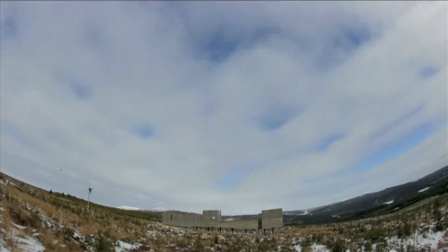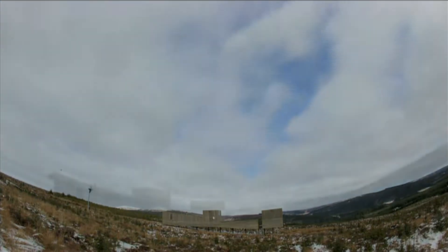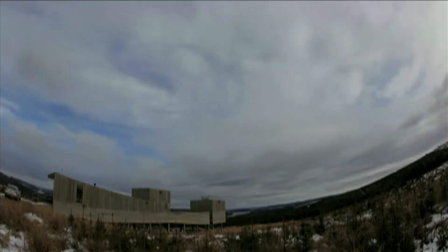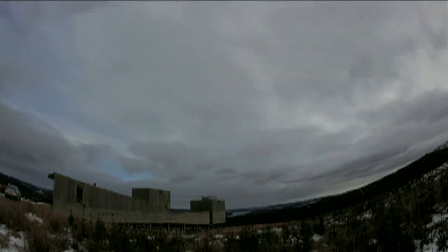Comets are some of the most beautiful objects in our skies, and a real treat when close enough and big enough that we can see them with the naked eye. Now one comet, visible south of the equator for the past two or three weeks, has just moved into the northern hemisphere, so should be visible here in the UK, weather permitting.